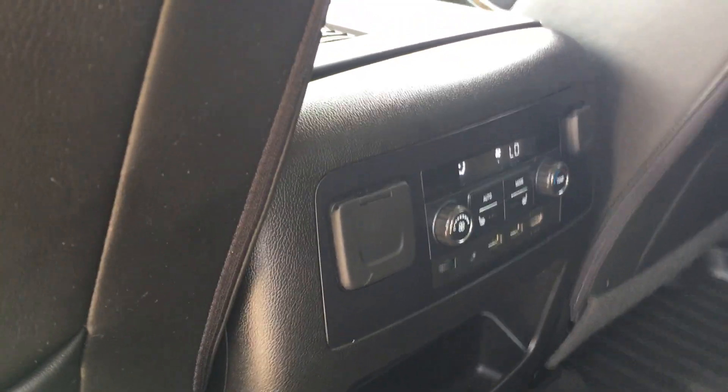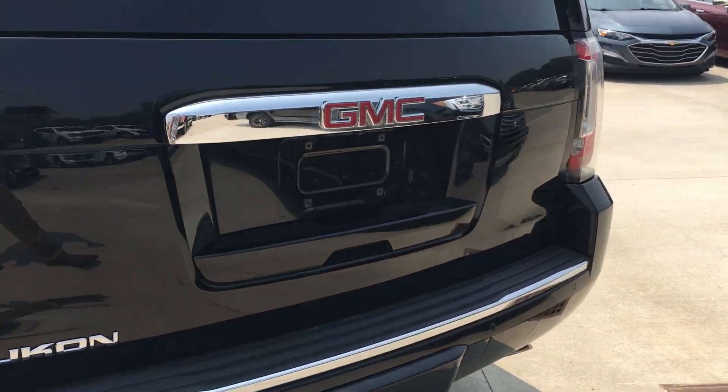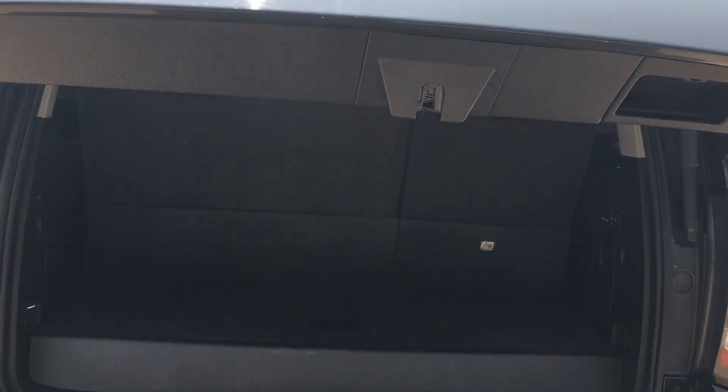We've got rear climate control and heated seats on the two rear seats here. Plenty of tread in the tires. Body lines all look good, and there's a power liftgate in the back.